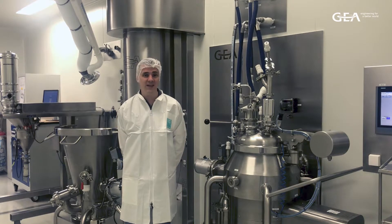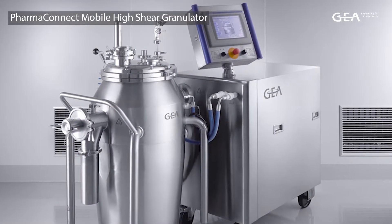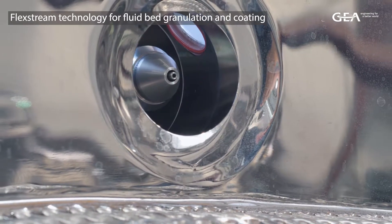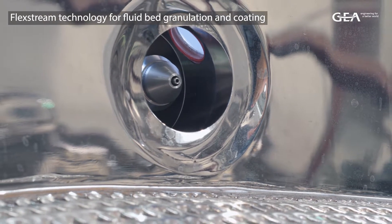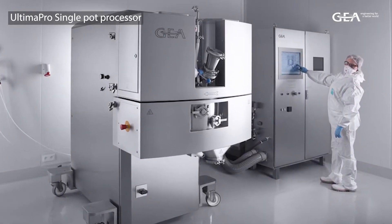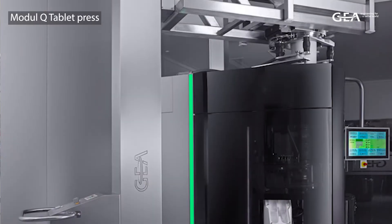The facilities here include high shear granulation technology, fluid bed dryers with GEA's unique Flexstream technology for spray granulation and coating, extrusion, spiralisation, GEA's single hop technology, and standalone compression units.